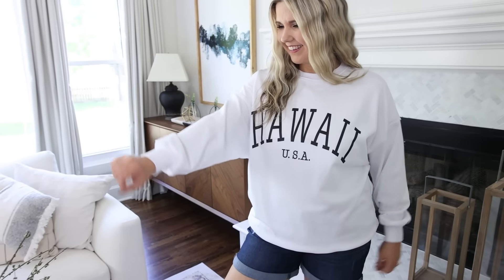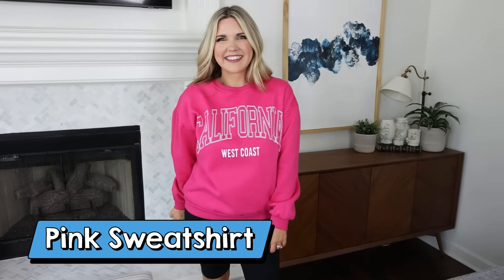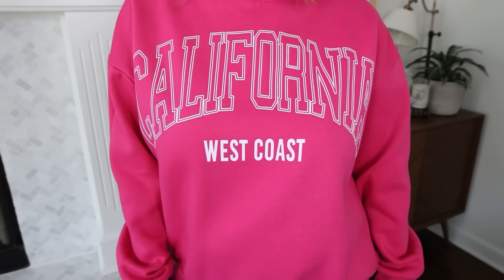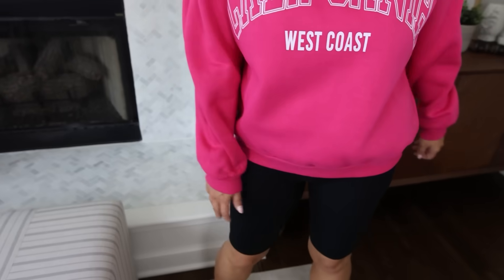I have a black and white sweatshirt that has Los Angeles on it, and I also have one that says Hawaii. It's a great oversized sweatshirt to wear this time of year. When I was looking around on Amazon, I found that they have a similar sweatshirt in this hot pink color and I had to pick it up. My other sweatshirts I went with an extra large, but this one I went with a large, so it was a little bit smaller, but such a great sweatshirt to wear this fall.